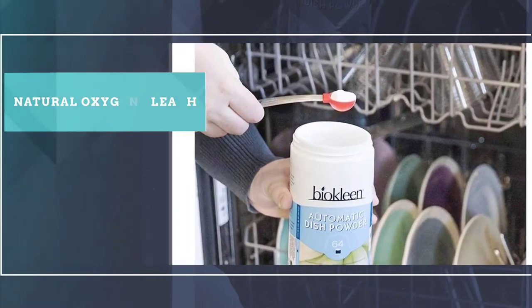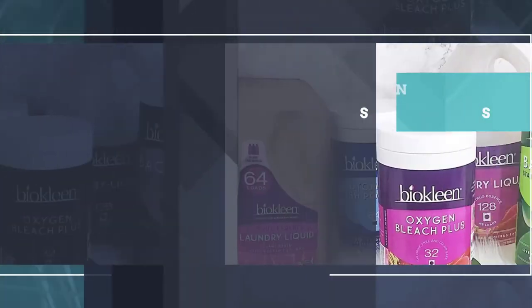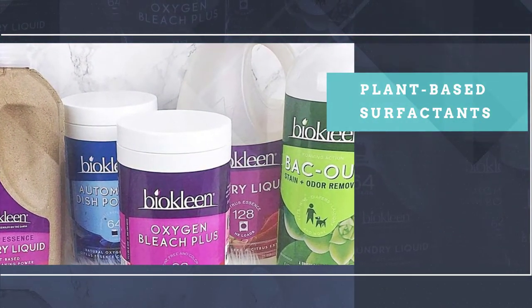These natural chemicals are known to power through grease, dissolve baked-on food, and remove stains. Each container has enough detergent for 64 loads.